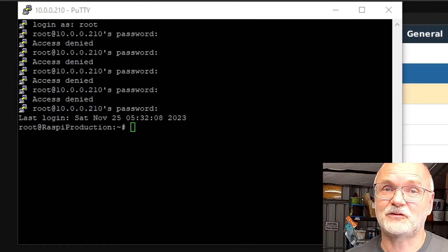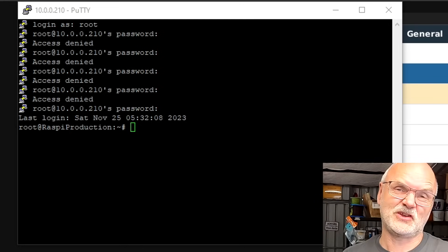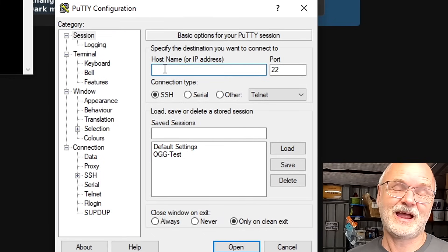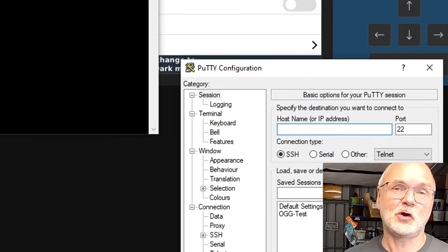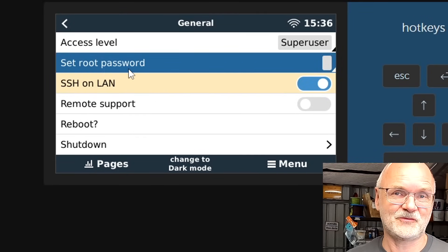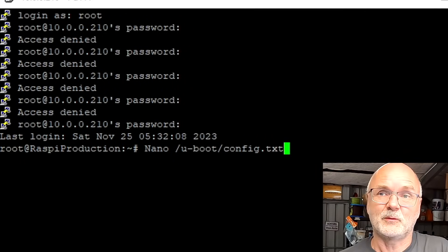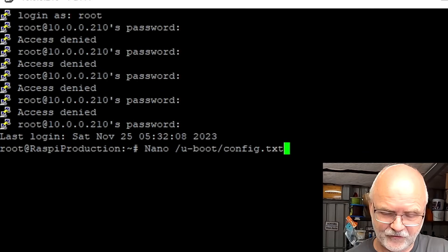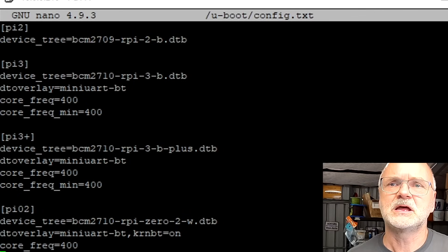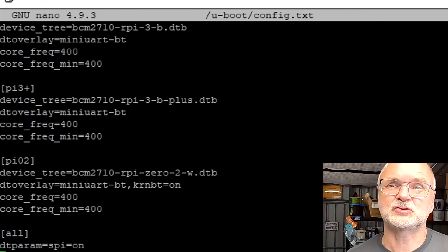I'm in. I'm using Putty to connect to the console of the Raspberry Pi — I'll link it below, it's a free download. Type in the IP address of your Raspberry Pi and log in as root with the password you set under general. Then we add a few commands into the config.txt file in your boot folder. Open config.txt with the nano editor and scroll down until you find the 'all' section.